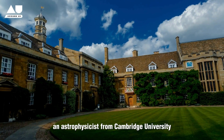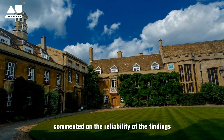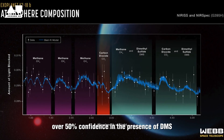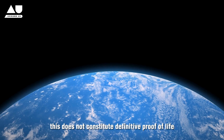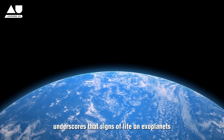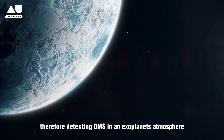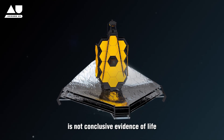Dr. Nicol Husson, an astrophysicist from Cambridge University, commented on the reliability of the findings. He noted that although studies suggest over 50% confidence in the presence of DMS based on James Webb's data, this does not constitute definitive proof of life. This insight underscores that signs of life on exoplanets may not necessarily mimic those on Earth — they could be quite different. Therefore, detecting DMS in an exoplanet's atmosphere is not conclusive evidence of life.